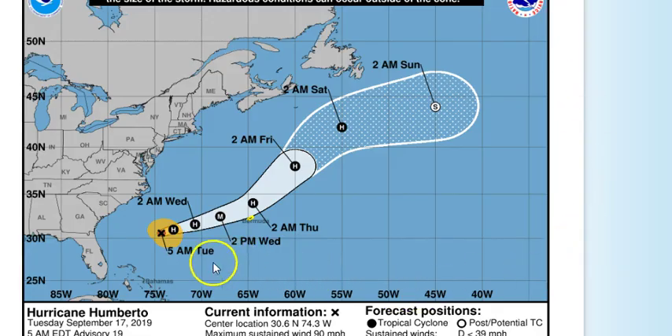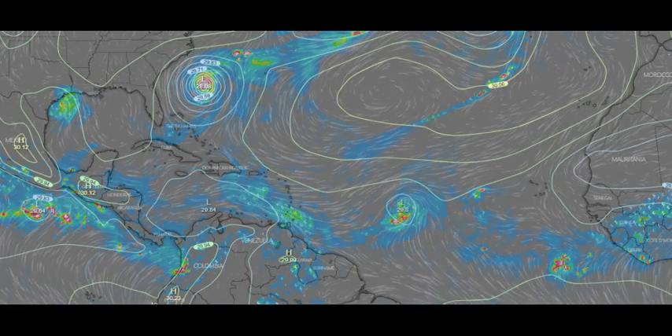Going over to the tracking map for Humberto, it looks like it's going to slide off the coast of Bermuda. Bermuda is under a tropical storm watch. It should become a major hurricane by tomorrow afternoon, then start to come down and disintegrate as it hits cooler waters, moving on up and out without bothering anybody — which is a blessing.